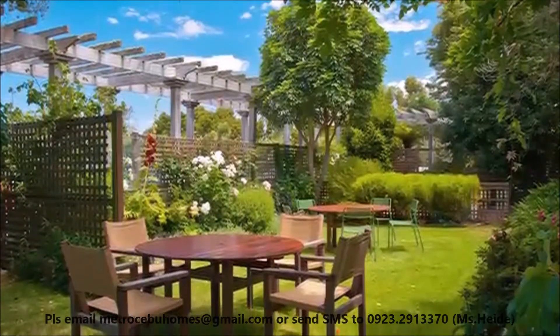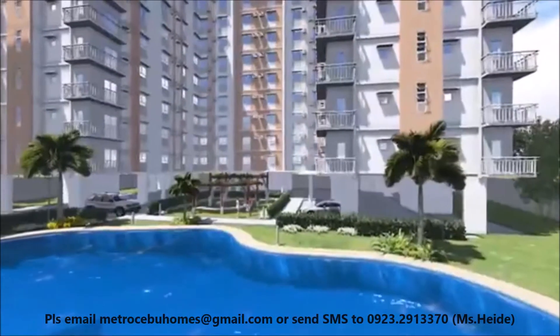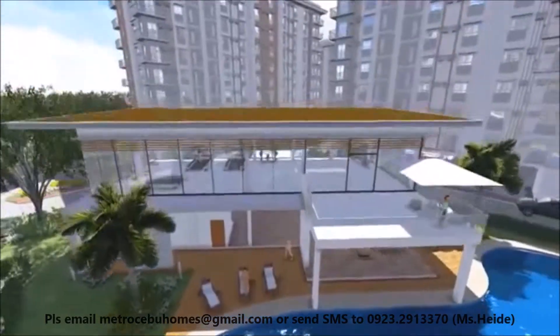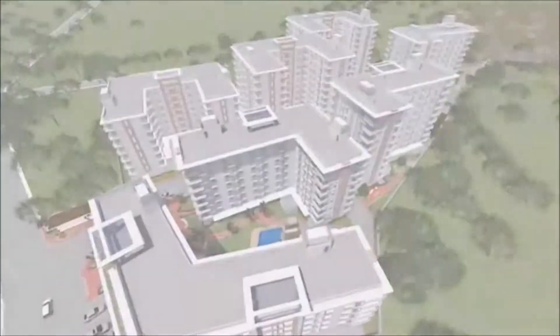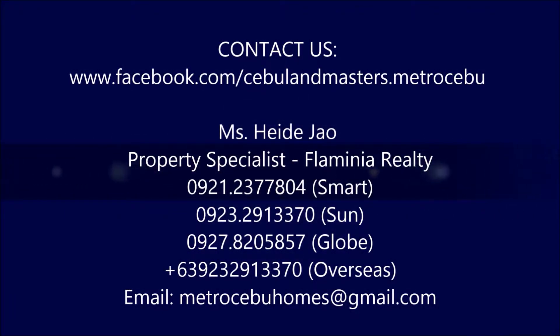Come home to a nature-friendly environment every day. Come home to Mivesa. At Mivesa Garden Residences, the grass is greener on your side.